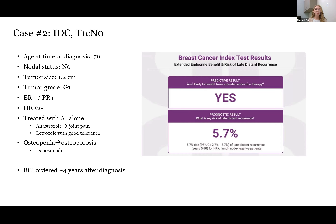Case number two is 70 years old at diagnosis. She had an infiltrating ductal carcinoma, T1C-N0, grade one, ER/PR positive, HER2 negative. She was treated with AI alone — initially anastrozole, which caused significant joint pain, then changed to letrozole, which she has tolerated well. She unfortunately did develop osteoporosis during her endocrine therapy course and was started on denosumab. We sent a BCI to determine our best next steps. This patient is likely to benefit from that extra five years of endocrine therapy. Her risk of recurrence in years five through ten was 5.7%, and if she took that extra five years, that risk reduces to about 2%. She continues on letrozole and denosumab with good tolerance, planned to continue until year 10.